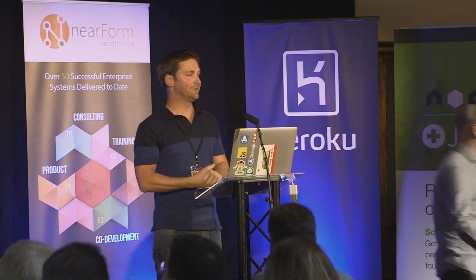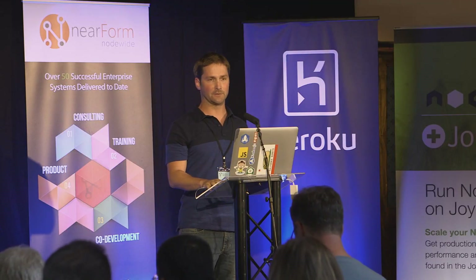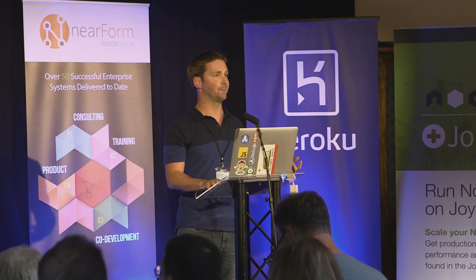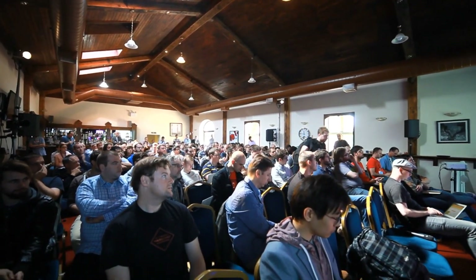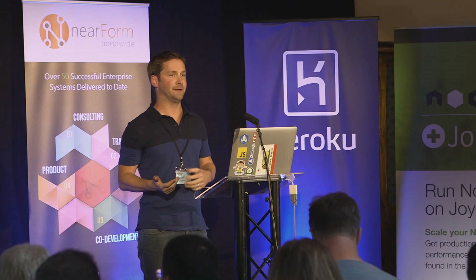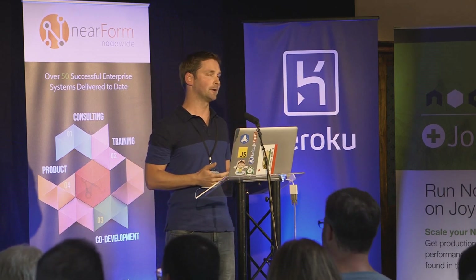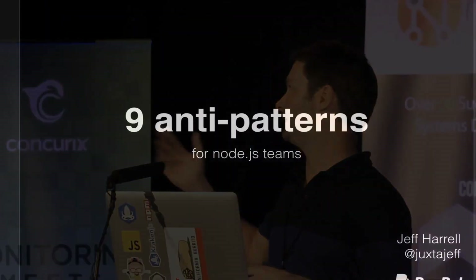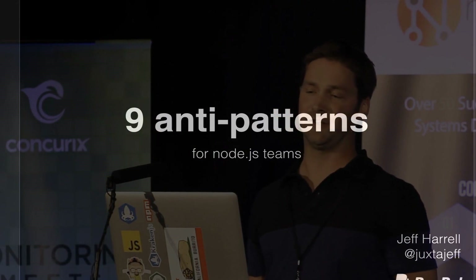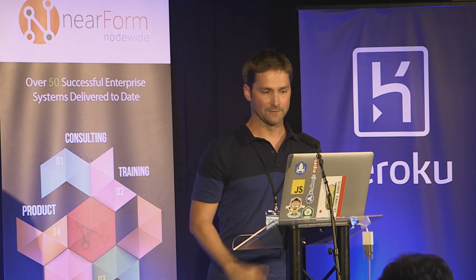Hey everybody, my name is Jeff Harrell, I work with PayPal. About last year we announced that we were going Node for most of our production stack, and since then we've had a lot of companies reach out to us wanting to know how we did it, how we adopted it, how we convinced the overseers of the company to make it work. I don't want to talk about that — I want to talk about some of the issues we've run into and the anti-patterns we actually experienced along the way, hopefully encouraging people not to do the same things.